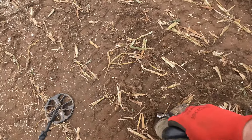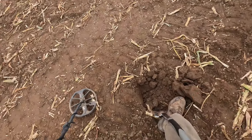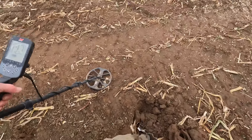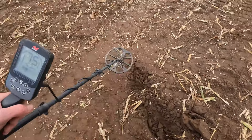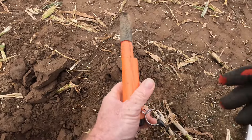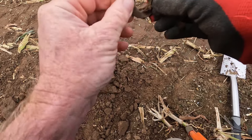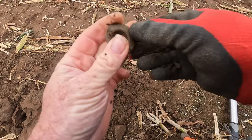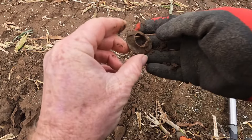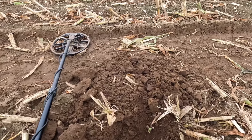First hole of the day — still in the ground, might have to go down. Out now, let's have a little look. It's just some type of fixing. I don't know what it could be off. First hole, just a fixing — on to the next.